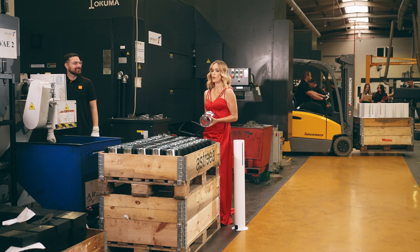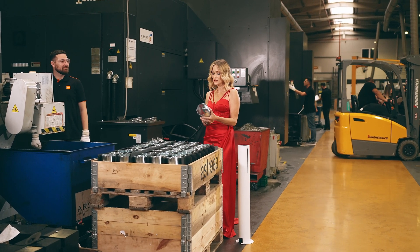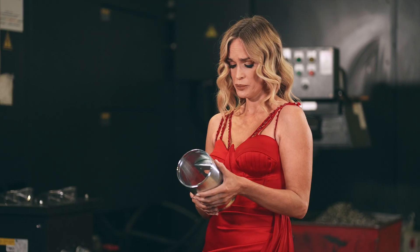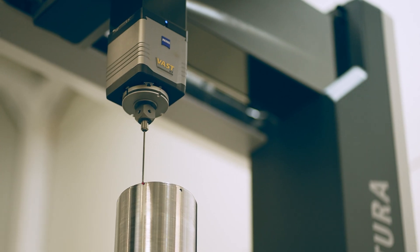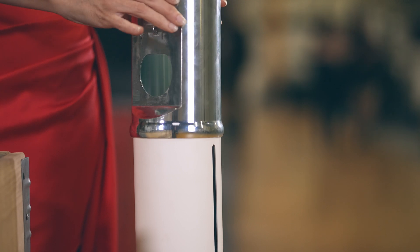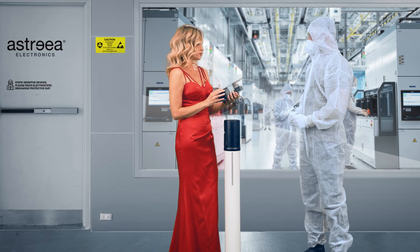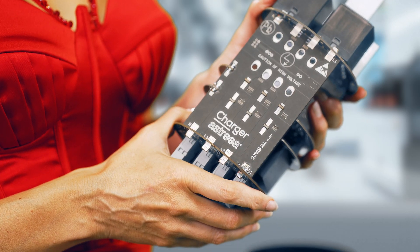You're using over 100 4- and 5-axis CNC machines to ensure the charger's precision stays under 0.01 millimetre? Not a big deal. And there are over 2,500 electronic components inside this device?